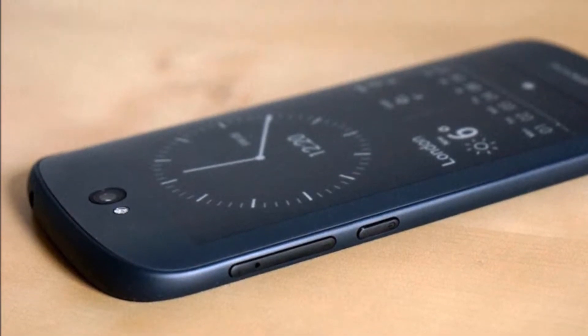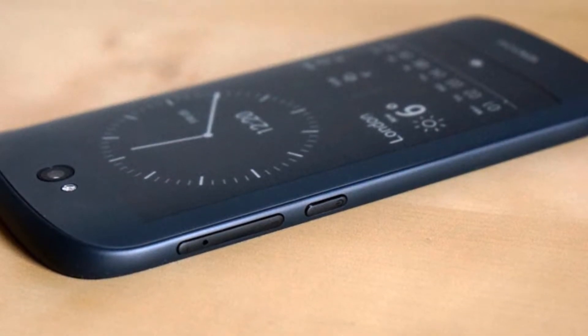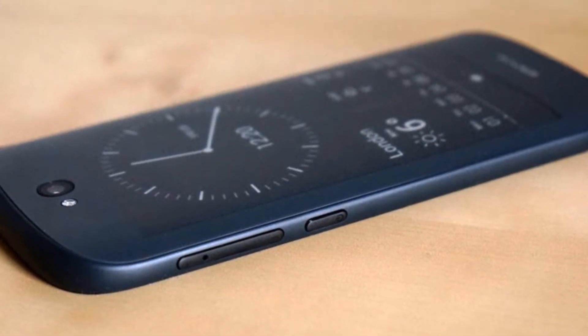Just like the earlier report suggested, the Yotaphone 3 has been launched by the company in two storage variants: 64GB and 128GB.